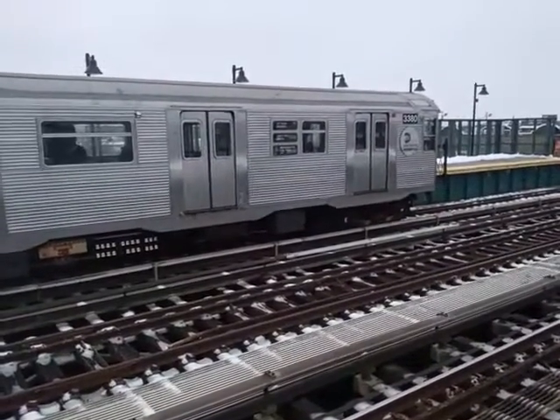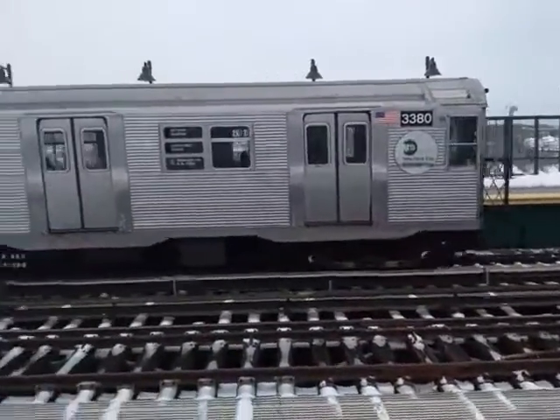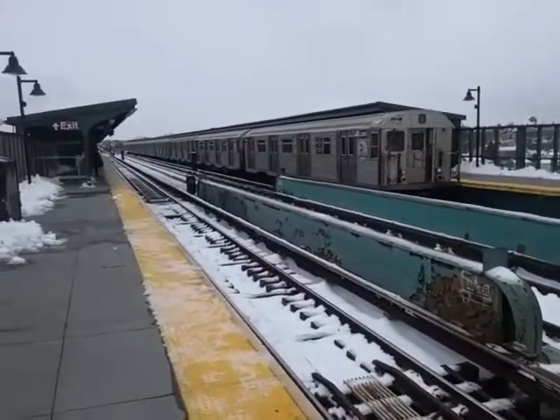Take care my friends and keep viewing, thank you very much. On this cold afternoon, the R-32 A-train is now departing 88th Street — next stop 80th Street. Take care my friends.